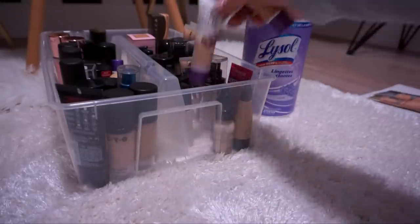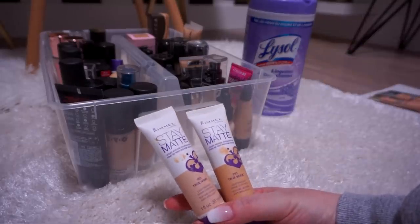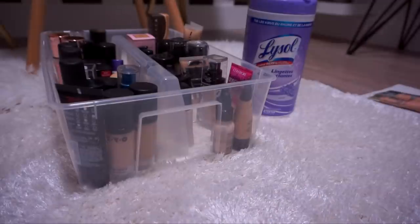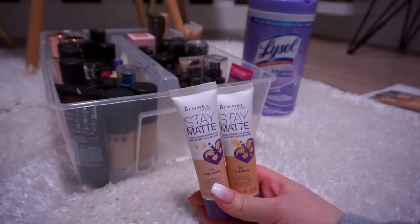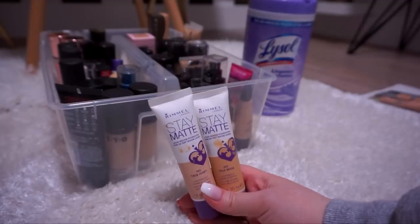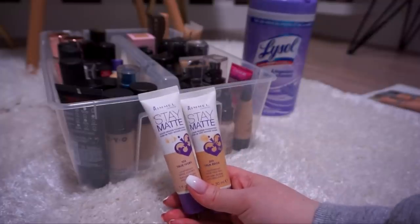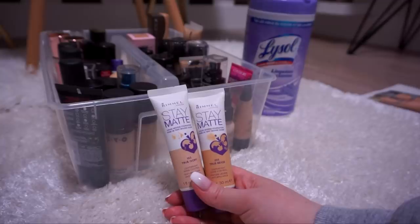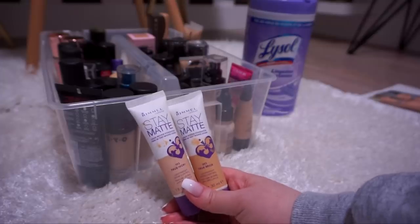I've got not one but two of the Rimmel Stay Matte Liquid Mousse foundations in True Ivory and True Beige. These were cakey on my face back in the day. I used to buy the driest, most cakey, most high-coverage foundations. I still really love high coverage but I could do without the cakiness and the drying of my skin. I think YouTube made me think I should like them — I don't think I used these more than two or three times and they've been rotting in my collection since, so it's time to say goodbye.